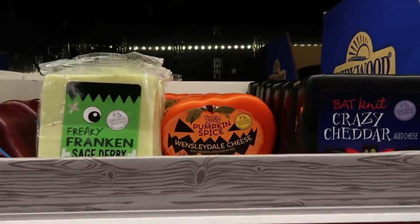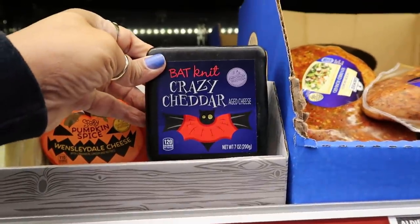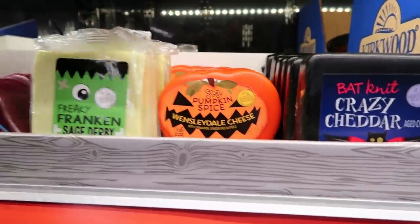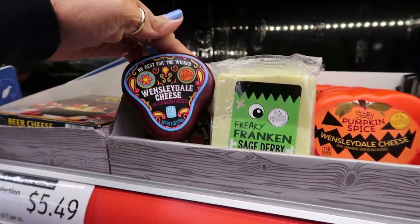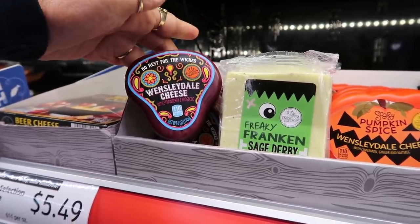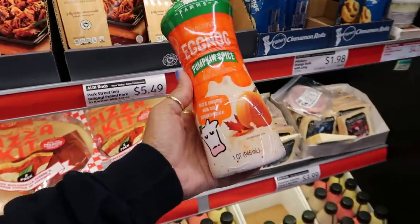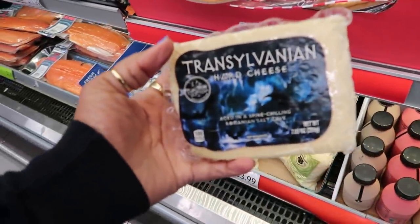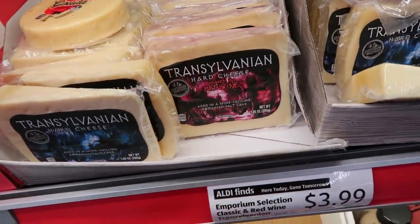Look at these pumpkin spice cheese — they always have some kind of crazy cheese. Battrick crazy cheddar aged cheese: scary pumpkin spice with cinnamon, ginger, and nutmeg; Freaky Franken sage derby, mild derby cheese with dried sage — it's green; and one with strawberry and prosecco, Wensleydale. These are cute — I like the Frankenstein and the pumpkin. And they have some pumpkin spice eggnog, rich and creamy with cozy pumpkin spice, $3.49. Down here, Transylvania hard cheese — aged in a spine-chilling Romanian salt cave, or soaked in red wine. These are $3.99.